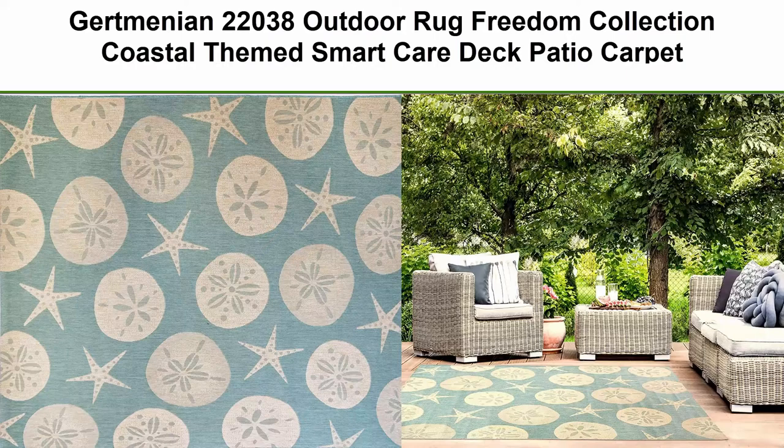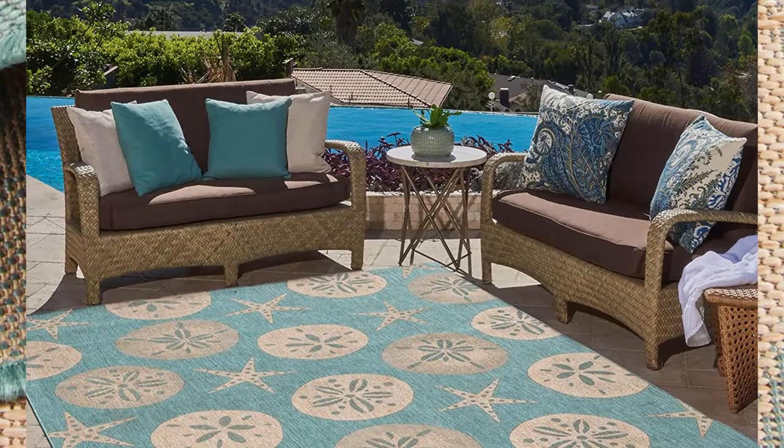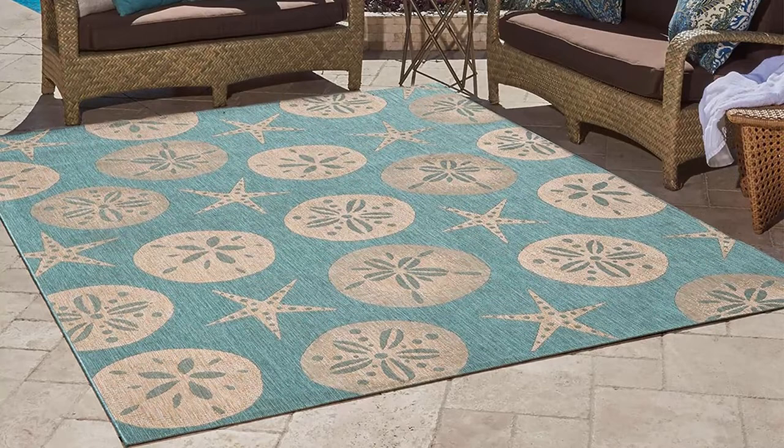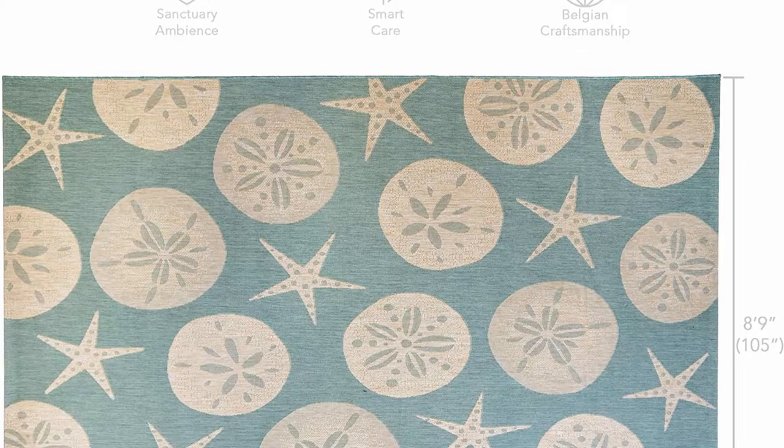Top 8: Gertmenian 22038 Outdoor Rug Freedom Collection Coastal Theme Smart Care Deck Patio Carpet, 9x13 Extra Large, Sand Dollar Starfish Oasis Green Freedom Indoor Outdoor. The impeccable patio rug that functions beyond its common area — backyard, balcony, porch, etc. Also used as an indoor area carpet by many of Gertmenian's happy customers.